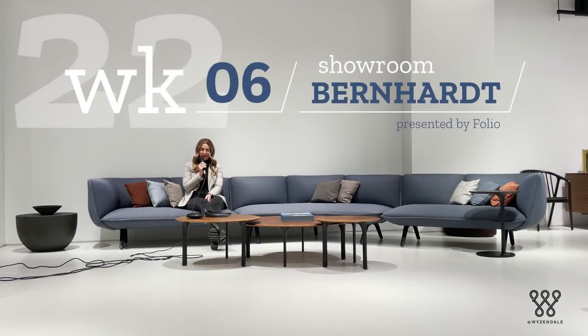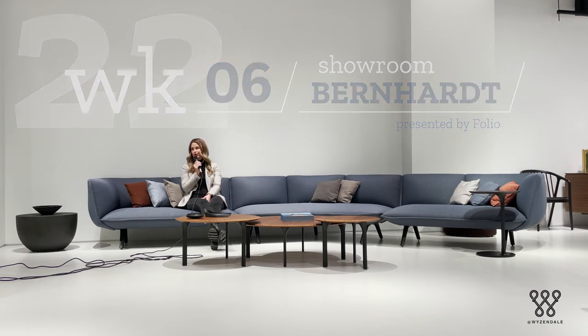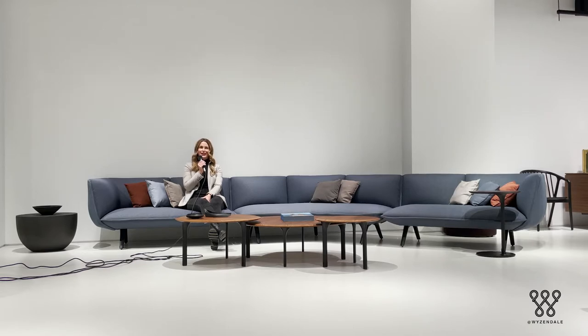Hi guys. This is Kate Keneally with Folio in Chicago. I'm sitting here today in the Bernhardt Design Showroom in the Merchandise Mart. We're very happy to have the showroom space here with Chicago being such an icon for the design community and trade shows.